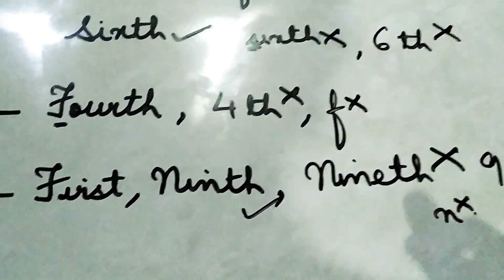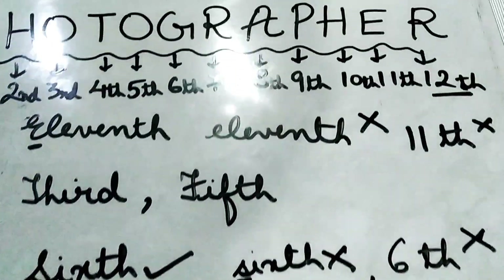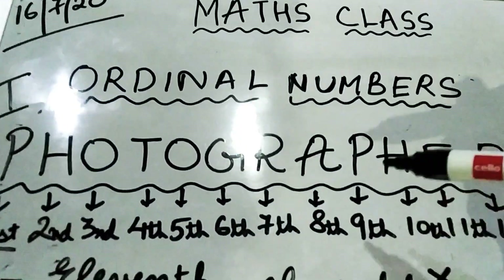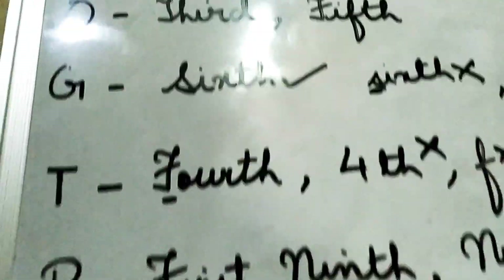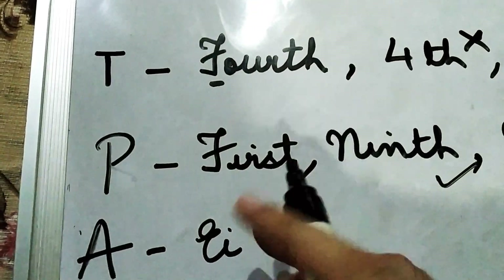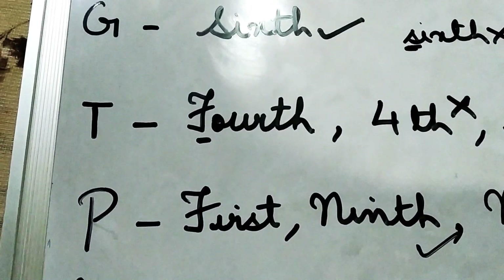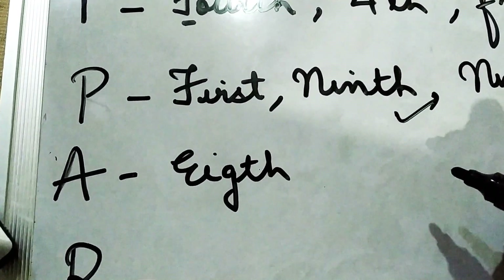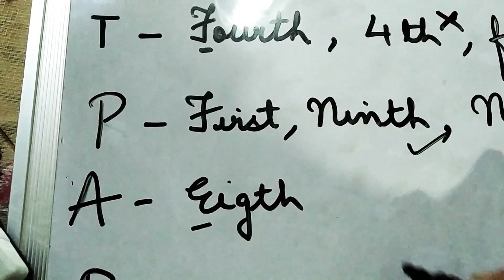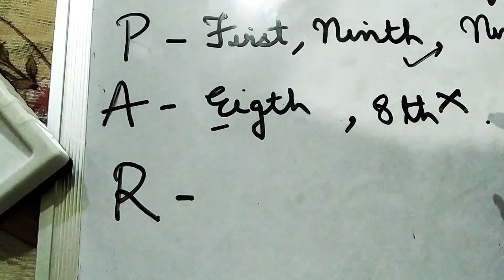Next, the letter A. A is located at the eighth position. Is A repeating? No, it is only in the eighth position. So you write the full spelling of eighth: E-I-G-T-H — 'Eighth' with a capital E. You should not write it without the full spelling.